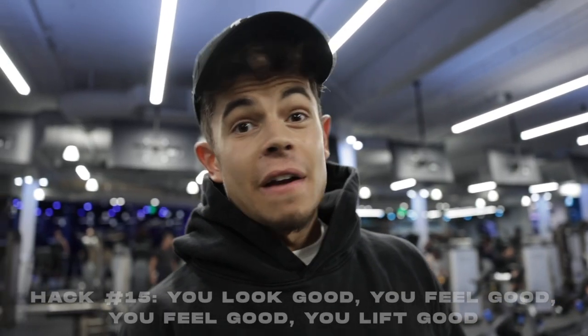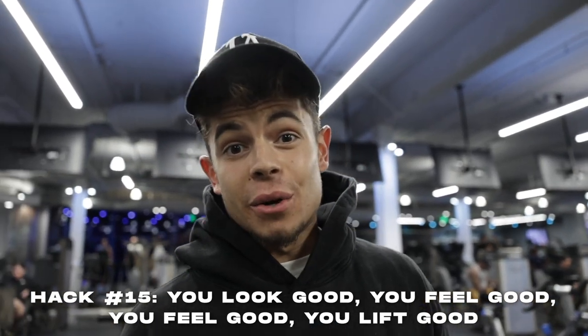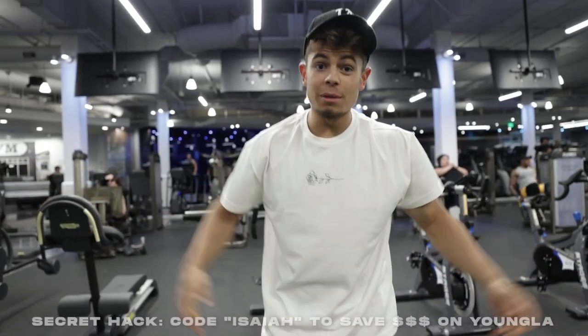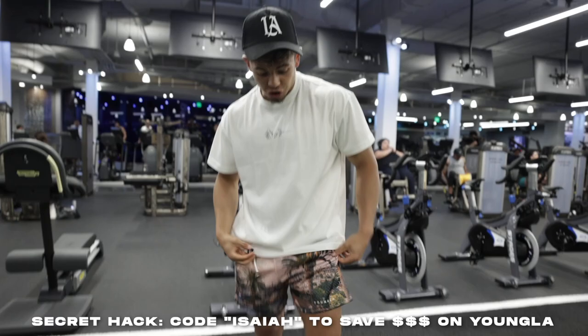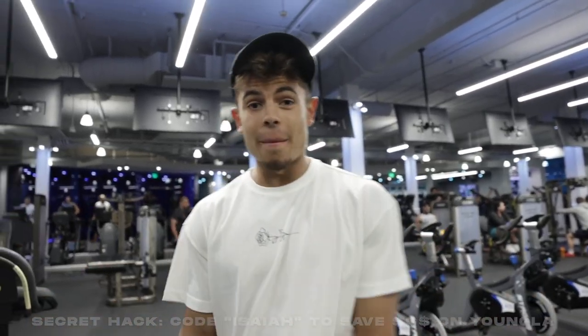Next hack is a good mental one: if you look good, you feel good, and if you feel good, you do good. Don't come to the gym looking bummy or raggedy — come with a nice gym outfit, some drip. Young LA just dropped their simplicity t-shirt. If you want to look good, feel good, and do good in the gym, check out Young LA — code Isaiah, link down below.